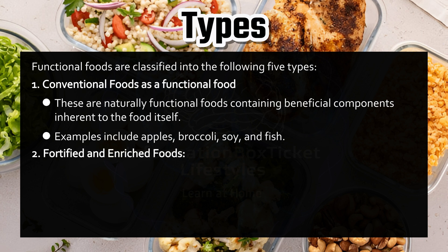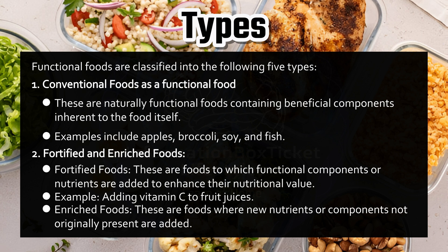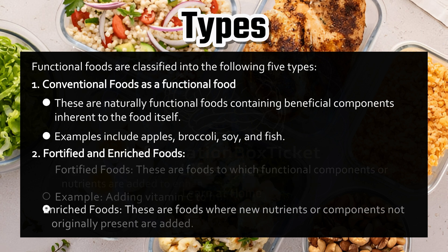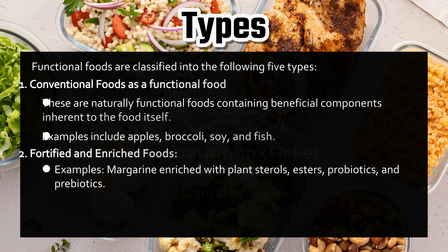Number two: Fortified and enriched foods. Fortified foods are foods to which functional components or nutrients are added to enhance their nutritional value — for example, adding vitamin C to fruit juices. Enriched foods are foods where new nutrients or components not originally present are added, such as margarine enriched with plant sterols, esters, probiotics, and prebiotics.